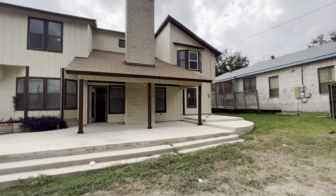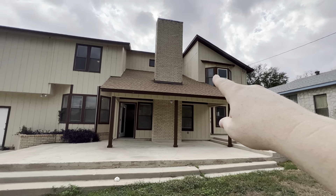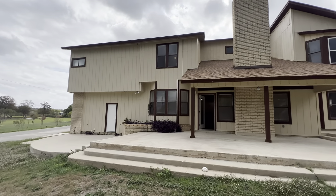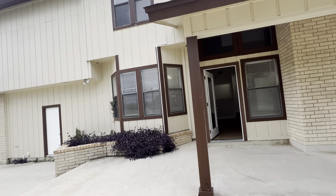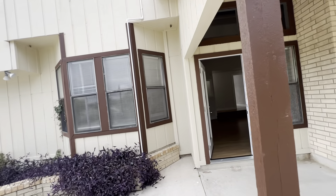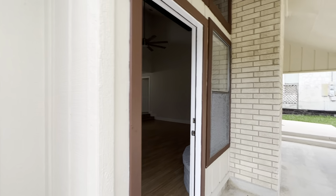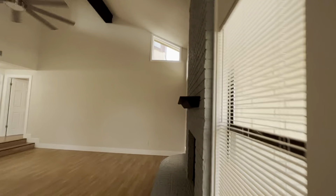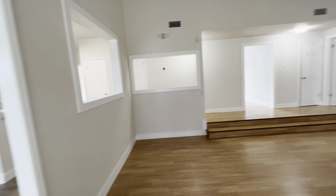Some of the windows have been changed but some are original. The house was built in 1987, I believe. These windows — I was thinking they'd be single pane but they might be double. They're not modern windows, but they're not horrible windows, if that makes any sense.